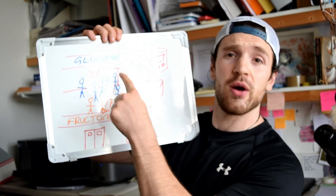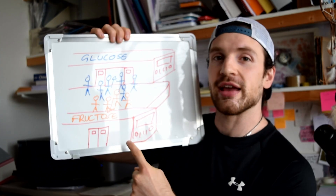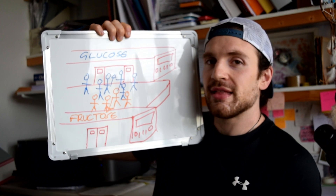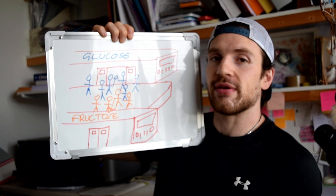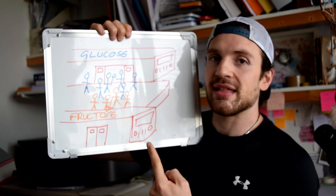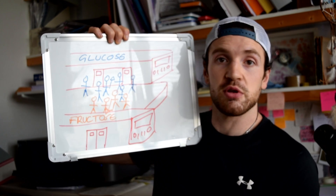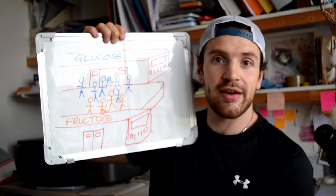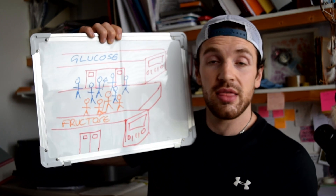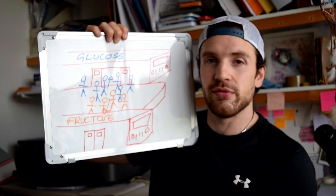When you see multiple transportable carbohydrates — the two-to-one ratio, glucose-fructose mixes — that's because when we have the glucose train and we introduce a second train for fructose, we can empty that platform more quickly. Fructose has a maximum absorption rate of 30 grams per hour — half as slow as glucose — but it means we can go up to 60 plus 30, which is 90 grams an hour, or use the two-to-one ratio to get everything through the stomach more efficiently.